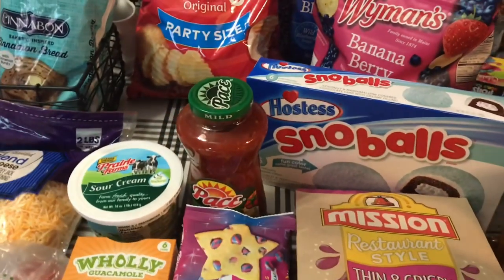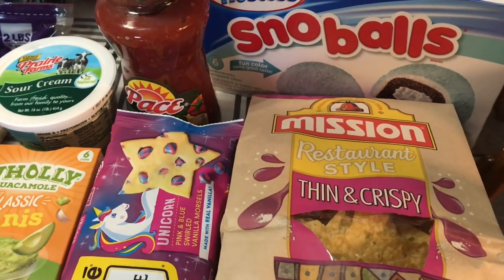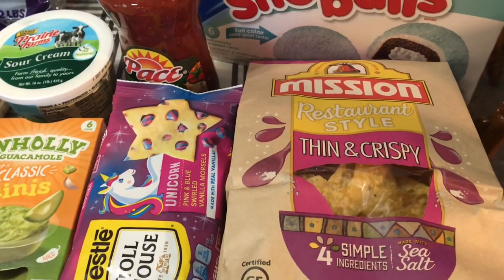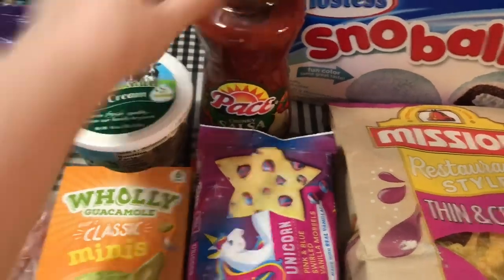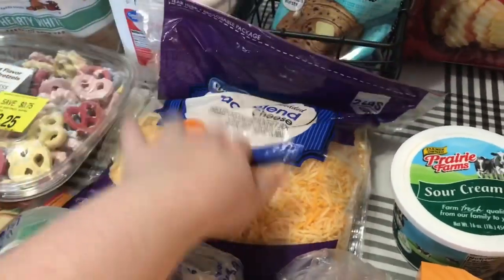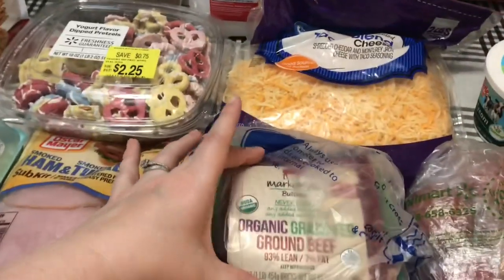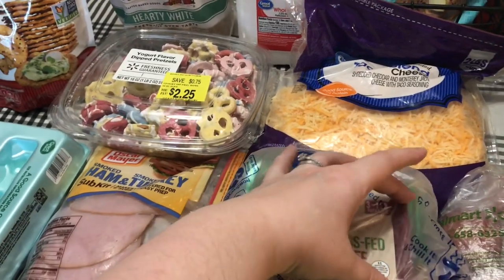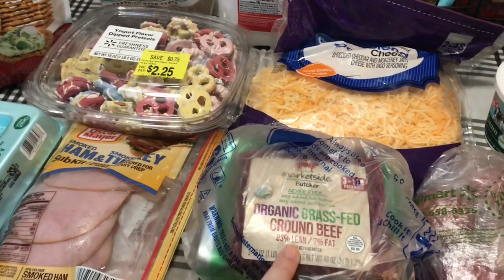We are going to have a taco night. So I got some of these restaurant-style thin and crispy chips with sea salt, and a big bottle of Pace Chunky Salsa, some sour cream, some Great Value Taco Blend Cheese, and I got three packages of this organic grass-fed ground beef. Normally I just buy regular ground beef, but things were a little picked over.